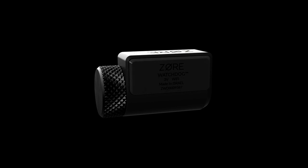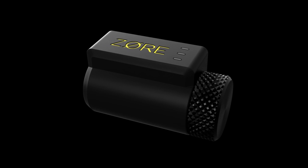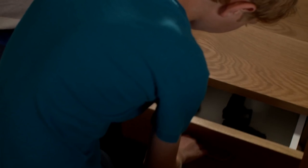Now, if your home is your safe and you don't lock your gun but you still want alerts, we have a solution: the Zor Watchdog. The Zor Watchdog is not a lock, but rather a notification device. Its sole purpose is to notify you if your weapon is tampered with.